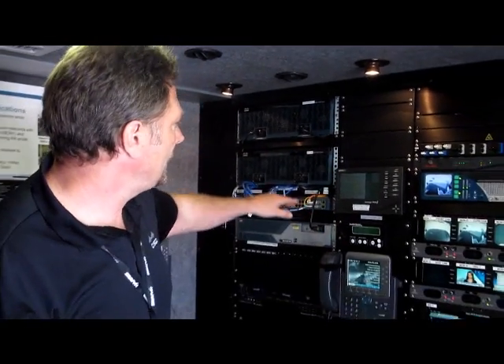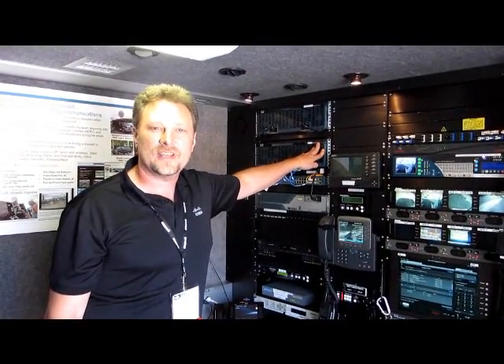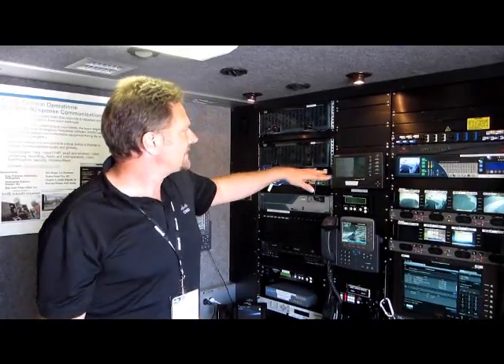Below that I've got a 3945 series router acting as our core router, handling all our call processing and running Communications Manager Express. This router is actually capable of supporting over 200 phones. With a 2 or 3 Mbps connection, we're looking at maybe 20 or 30 simultaneous calls, so we can actually deploy phones from here.